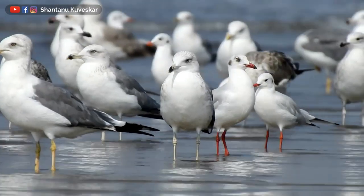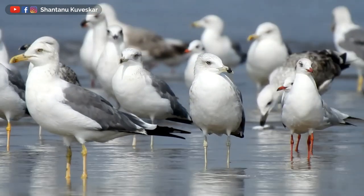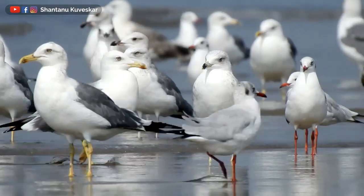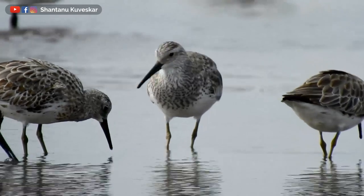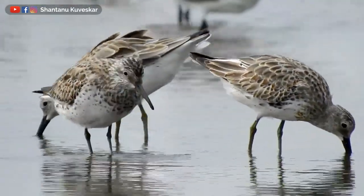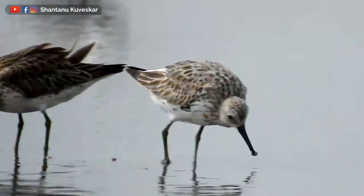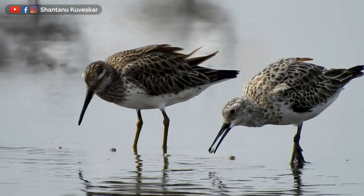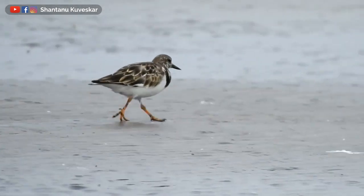Gulls: Caspian, Heuglin's, Steppe, Pallas's, brown-headed and black-headed gulls. The endangered great knot, which actually migrates almost 10,000 km from their non-breeding sites to breeding sites. There is another interesting bird named the Ruddy Turnstone, which is very easy to differentiate and identify from the others.